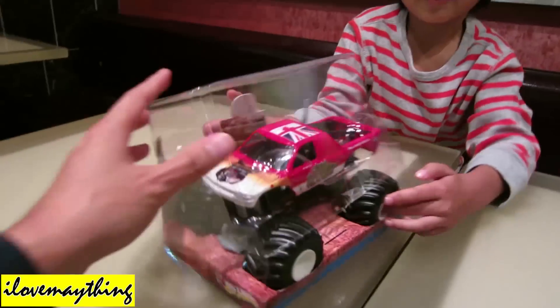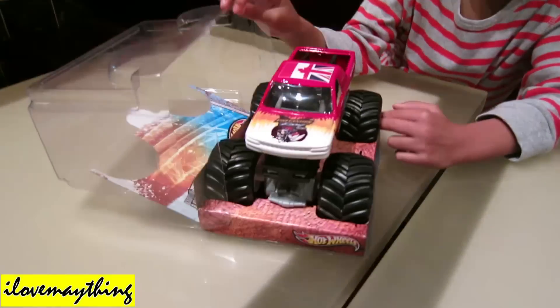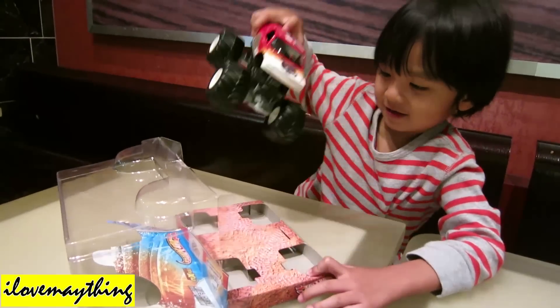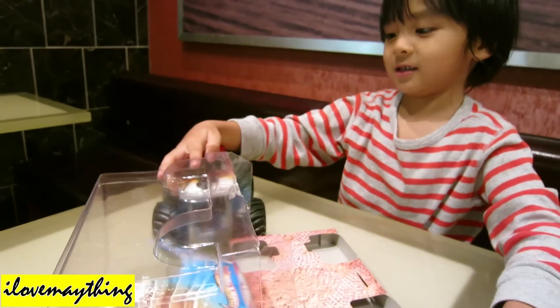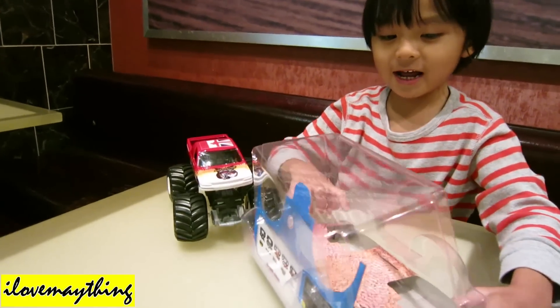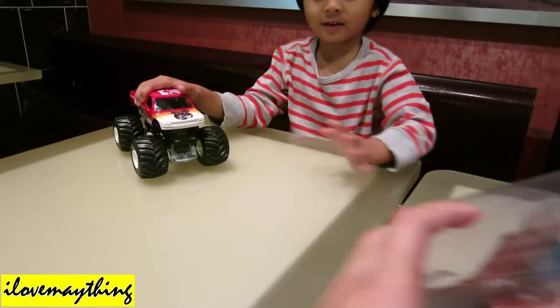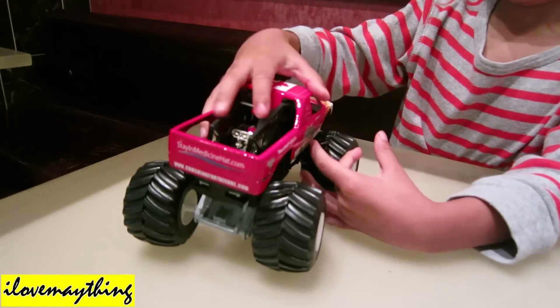Yeah, there you go — Sheer Insanity! So insane! Yeah! And then close it again, close the box — and there he is, Sheer Insanity.